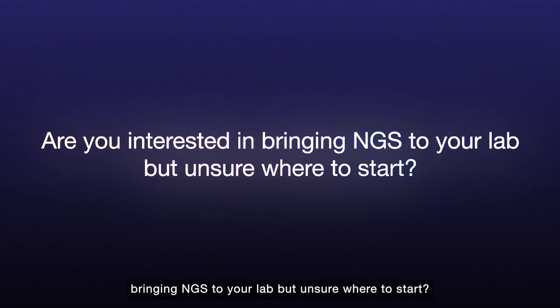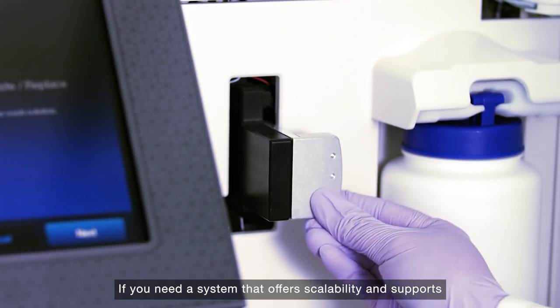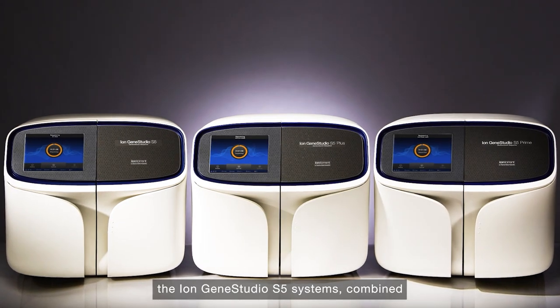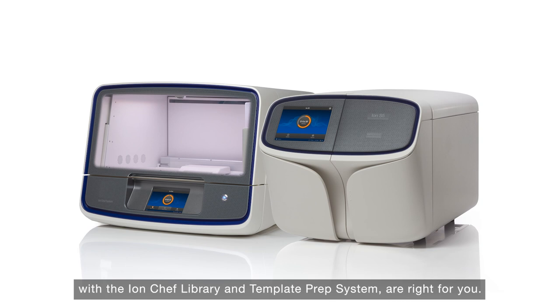Are you interested in bringing NGS to your lab, but unsure where to start? If you need a system that offers scalability and supports a wide range of applications, the IonGene Studio S5 systems combined with the IonChef library and template prep system are right for you.